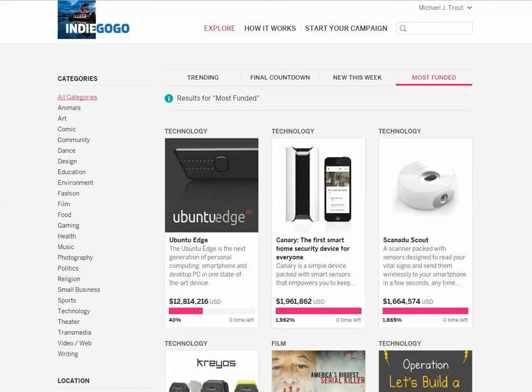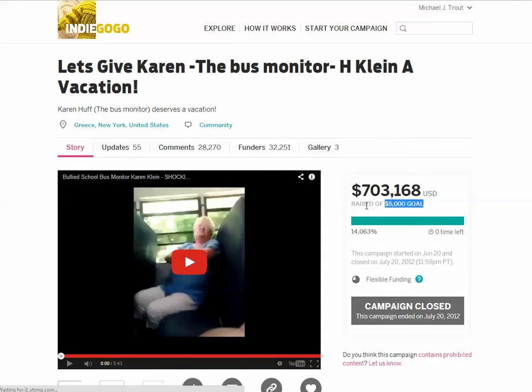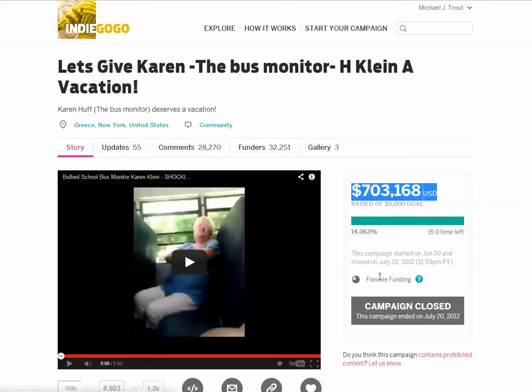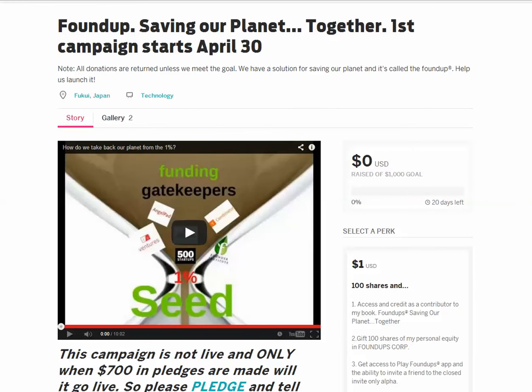Indiegogo has something called all-or-nothing campaigns. But before I go there, I want to point out this interesting campaign. Here's a woman who was bullied on a school bus. A really rough video, and because of this video as inspiration to everyone out there, she was able to raise $700,000. A $5,000 goal became $700,000. The potential with crowdfunding is crazy — and I hope something similar will happen with my hack.